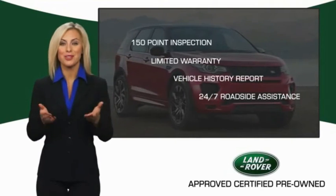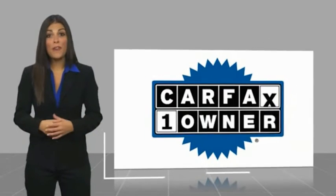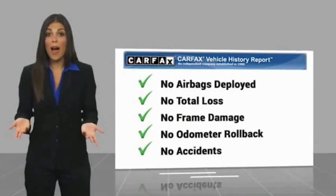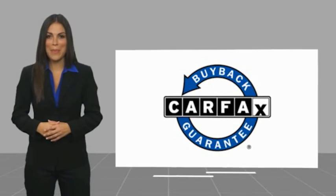Our standards are up to yours. This is a one-owner vehicle with a Carfax vehicle history report. Be sure to find a complimentary copy of this report online or contact the dealership. This vehicle qualifies for the Carfax buyback guarantee. Thank you.